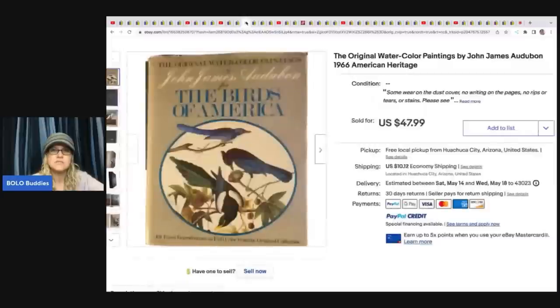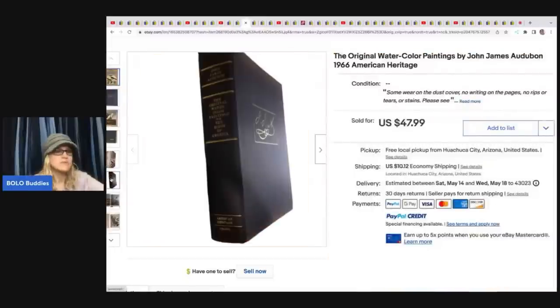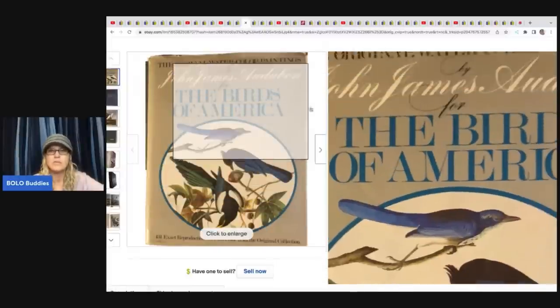The next item she sold is an original watercolor painting — a Paintings by John James Audubon book. She sold this for $47.99. She picked it up in a bundle of books for about 10 cents, so really good profit on that one.